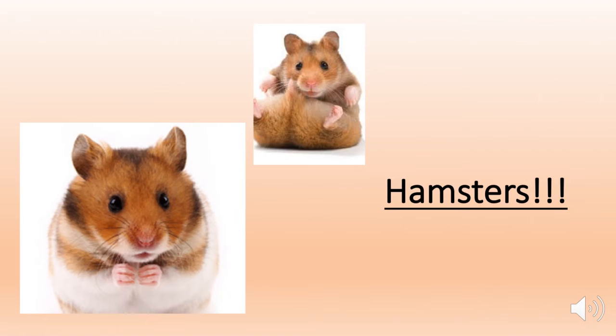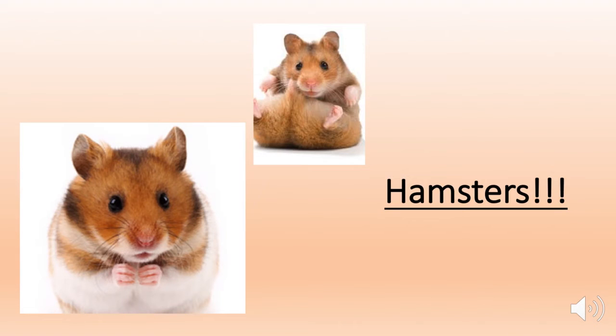On to hamsters. When I think of hamsters, I think of the letter H. H stands for hoard, since they hoard stuff in their cheek pouches — like a female will hide the young in them when feeling threatened. Cheek pouches are considered an immunologically privileged site because of the absence of an intact lymphatic drainage pathway.